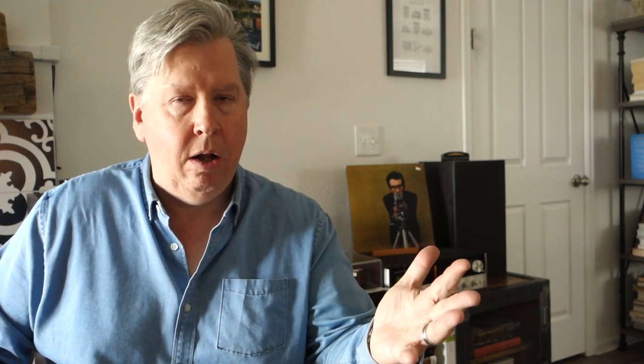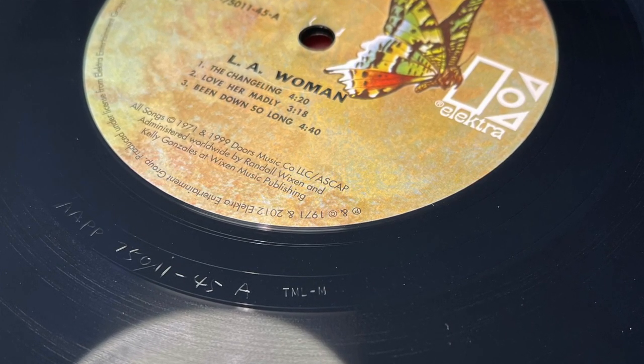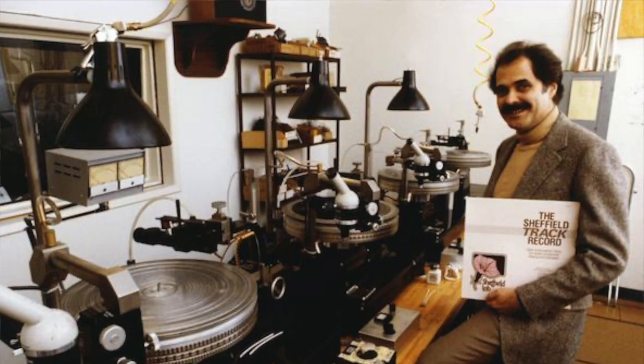If you check the dead wax information in the run-out groove for a Mastering Lab pressing, you're going to see TML followed by one of three initials. The first possibility is M, as in master or master lathe. Another possibility is S, which stands for slave or the secondary lathe. Sometimes you may find an X, which is an extra lathe. At the Mastering Lab, the guys would have two, three, or possibly four lathes going at a time when cutting tape into the master, so they made a distinction on the actual pressing to indicate whether it came from the master, the slave, or an extra safety.